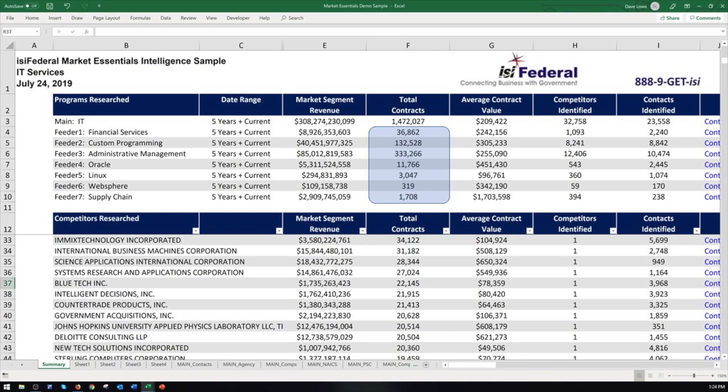These feeders help us identify contracts that precede or accompany contracts in your market — kind of like you have to hire an architect before you excavate, before you build a building, before you paint, before you lay carpet, before you put in furniture. Depending on your industry, this process will likely identify under-the-radar contracts that never hit FBO or GSA e-buy.